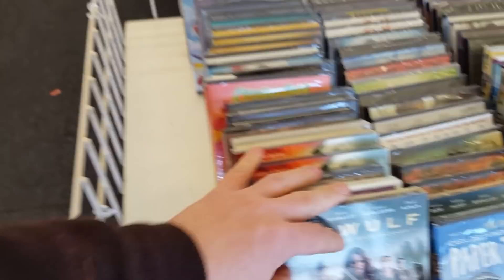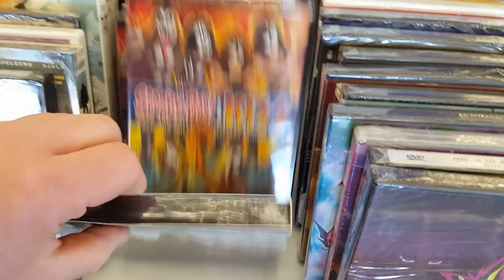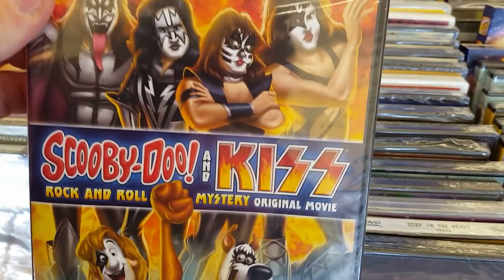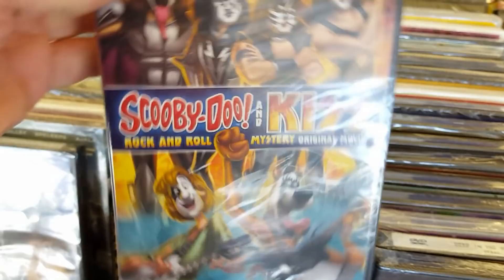Over here they have Paper Towns, which we saw at one of the other Dollar Tree videos last time. Scooby-Doo and Kiss — they actually made a Scooby-Doo and Kiss one? God, that is so weird. That's kind of cool though — I kind of like that. I would have never thought Scooby-Doo and Kiss would team up, but go figure.